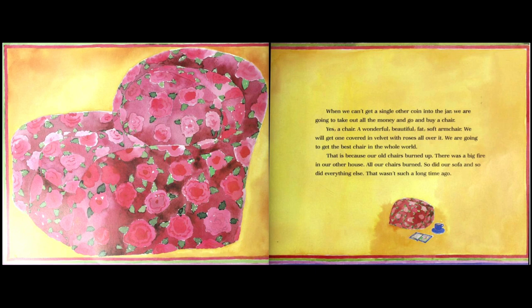That is because our old chairs burned up. There was a big fire in our other house — all our chairs burned, so did our sofa, and so did everything else. That wasn't such a long time ago. So this is why they're saving up to buy another chair, and maybe this is why mom is working so hard.